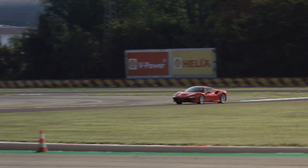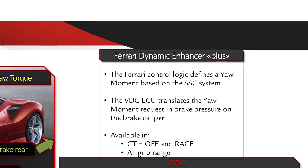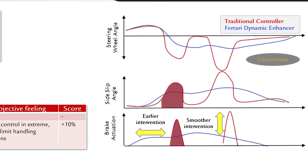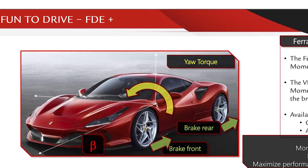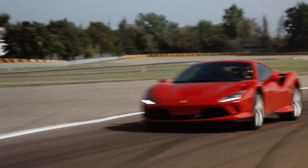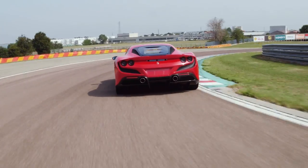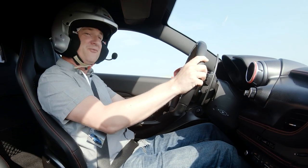The first key feature of the F8 Tributo you need to know about is the new Ferrari Dynamic Enhancer Plus. To simplify Ferrari's very technical explanation — there were a lot of graphs in the presentation — this is a tweaked version of the existing Ferrari Dynamic Enhancer that now works across the full gamut of driver modes, subtly braking each individual wheel to control yaw, making the car 6% faster out of corners than a 488 GTB. In this sector, no performance gain goes unheralded.